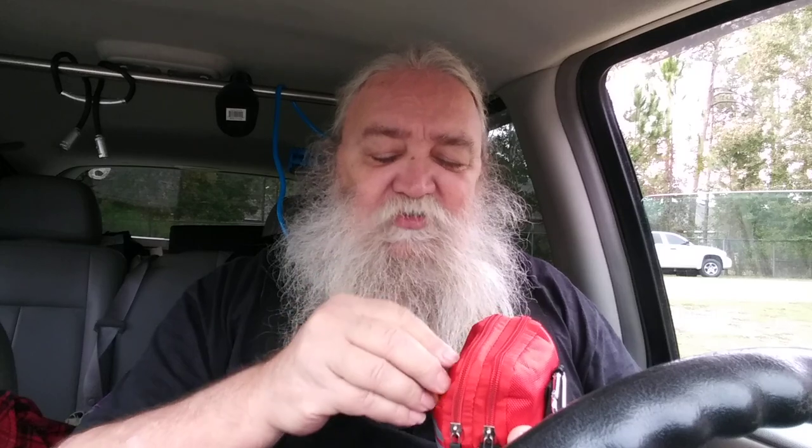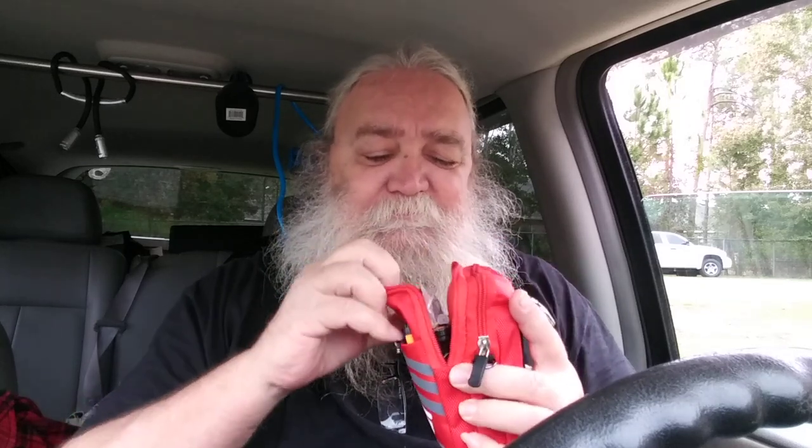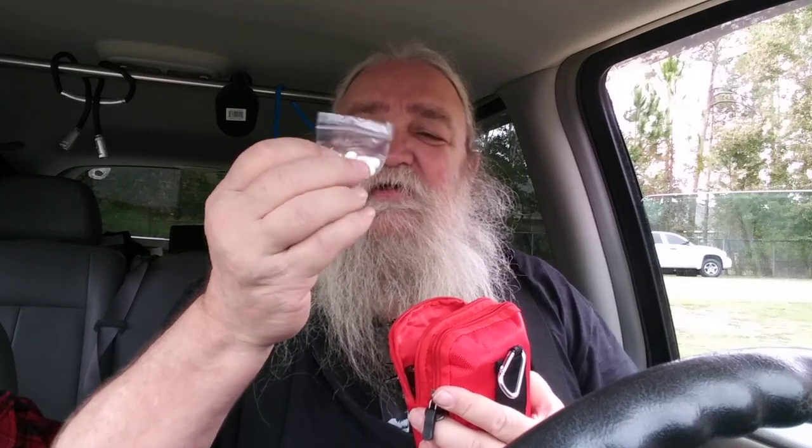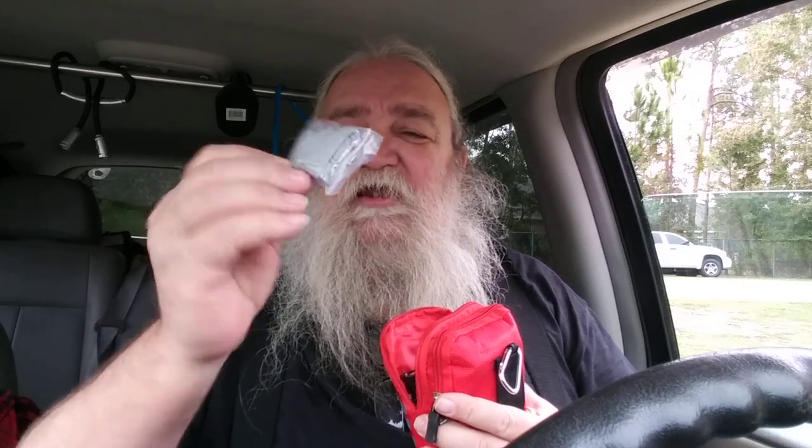Wound care begins with you — it's best to try to keep your hands clean if possible. Sometimes it's not going to be possible, but you're the first line of defense. Now getting into this bag: I've got a few acetaminophen that will help with pain. There is a small tube of super glue, and a pair of nitrile gloves.